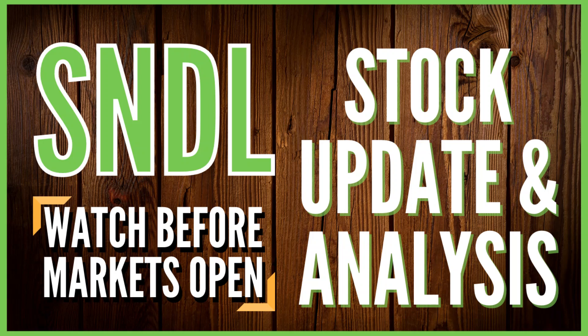Hello everyone, my name is DJ Barry and in this video we'll be going over STDL's performance from Friday and what this means for the future of the stock price. If you guys are new to my channel, I make videos where I talk about stocks, finances, and other aspects of investing. So if you like this kind of content, then feel free to like and subscribe so you don't miss out on anything.